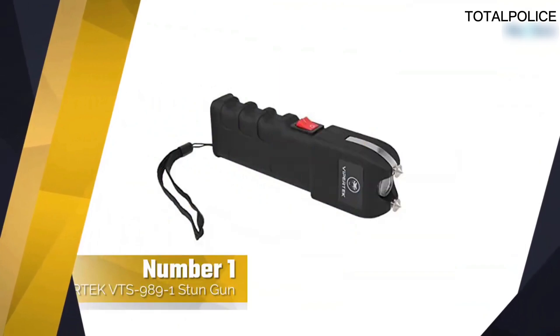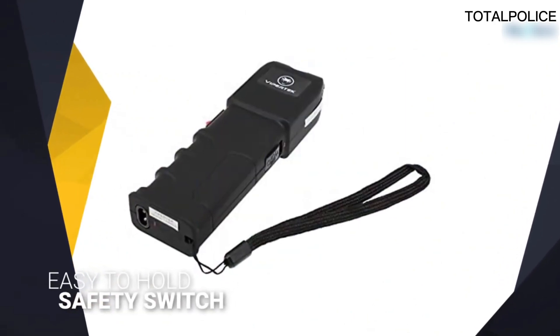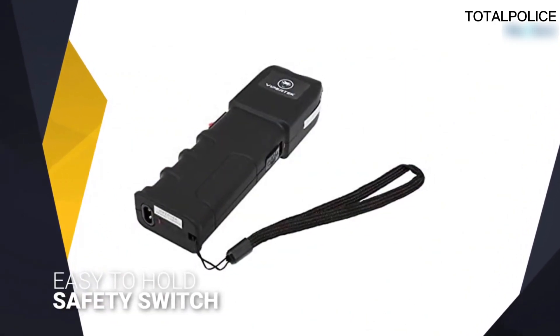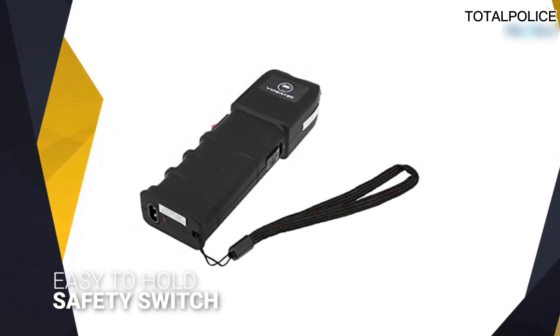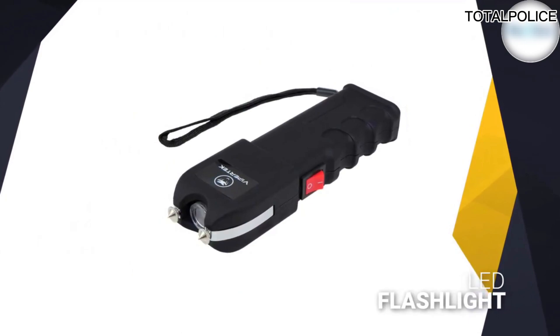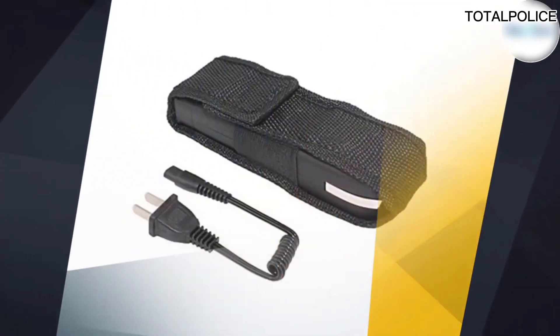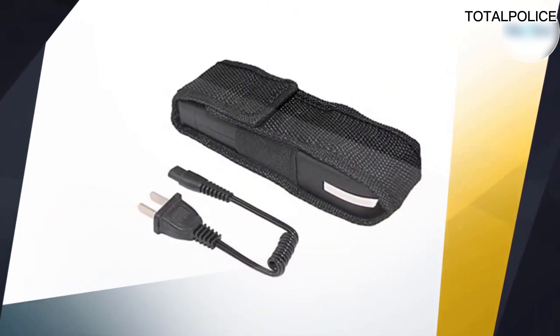Number one, most popular: ViperTech VTS989 stun gun. The ViperTech VTS989 is a perfect example of what to expect from a stun gun. We like its hand grip, which makes it easy to hold and use. There's a handy power button on the side so you can use the device with one hand. It won't turn on accidentally,